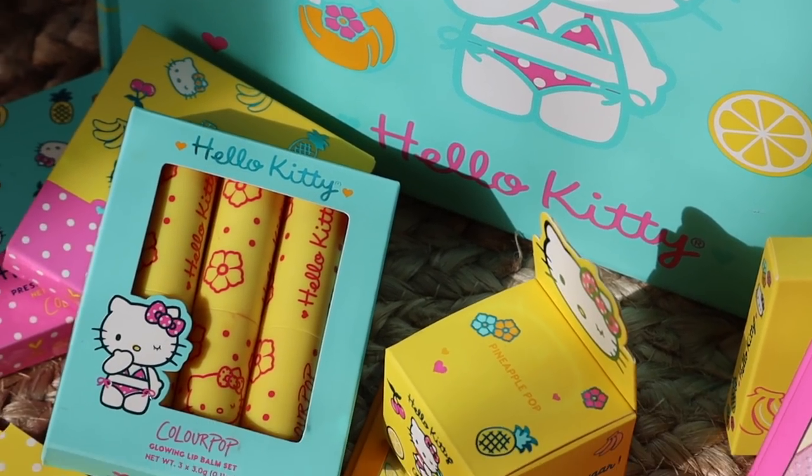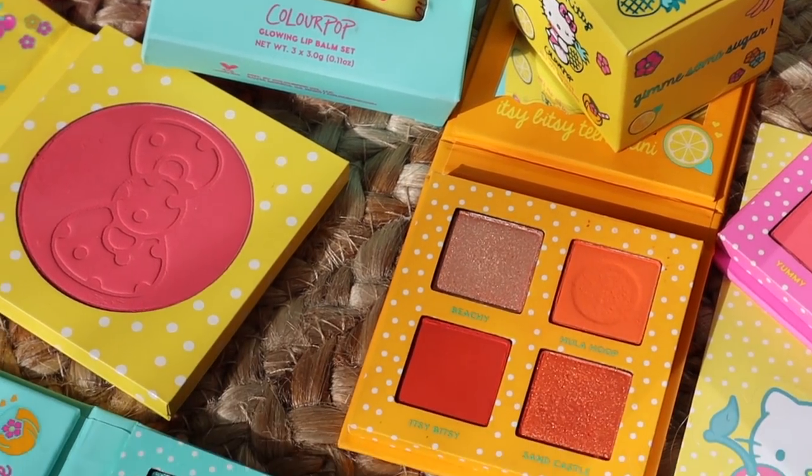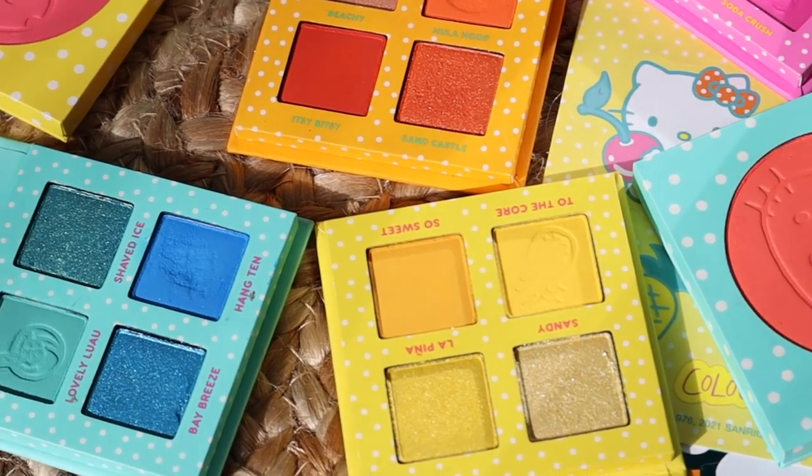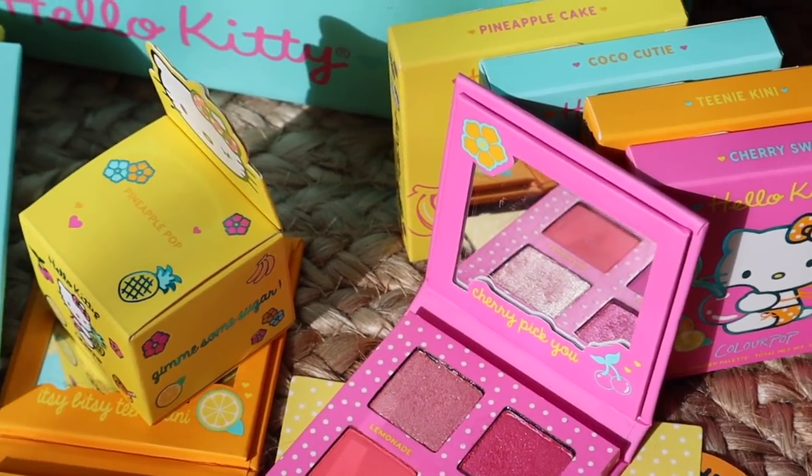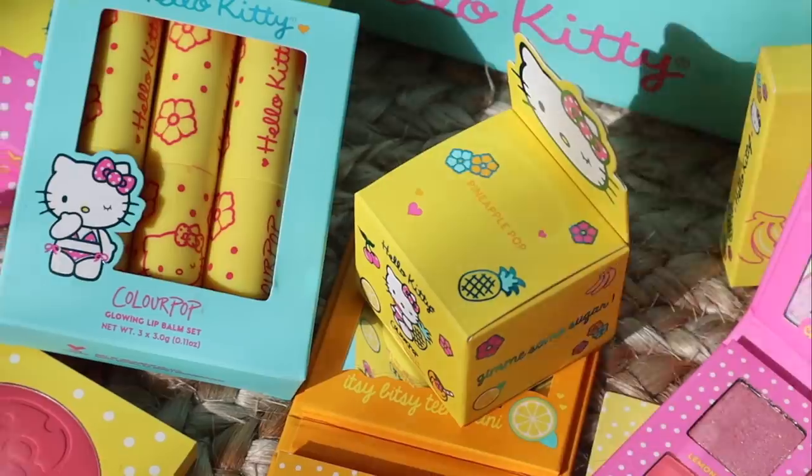Hello guys, welcome back to my channel and welcome to today's video. Today we are going to be reviewing the Hello Kitty Tropical Escape Collection with Colourpop Cosmetics. They have collabed with Hello Kitty once again for a really beautiful tropical summer collection. I created a look with all the palettes, put the blushes into use, and there's also a new lip formulation — their new glowing lip balms — which, spoiler alert, I really do love. So if you want to hear all about it, see my looks and comparisons, let's go ahead and hop into the video.